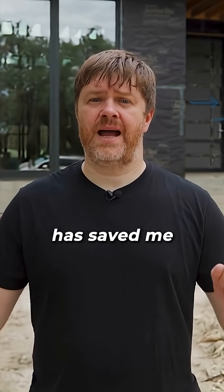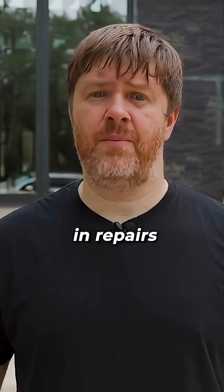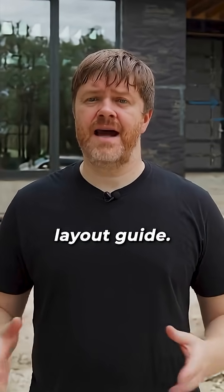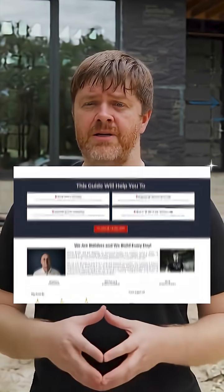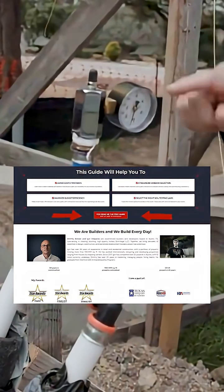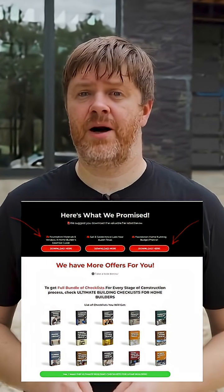Catching just these five things before I pour has saved me and my clients anywhere from $5,000 to $20,000 in repairs. Direct message me the word 'foundation' and I'll send you my how-to build a foundation guide, including the vendor questions I ask, my quality check steps, and the budget template I use before I break ground.